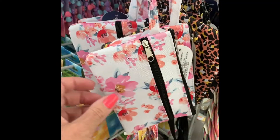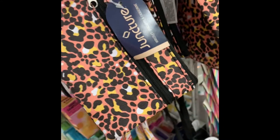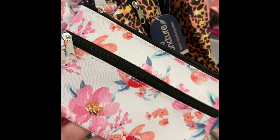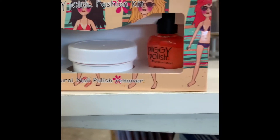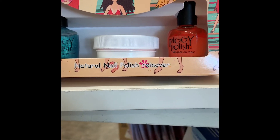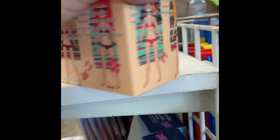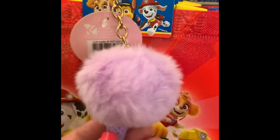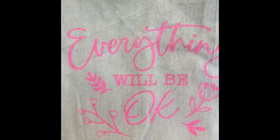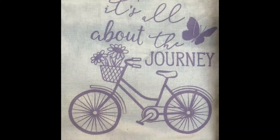In the fun find section, we have some new little wristlets — cute little wristlets. If you're going to an amusement park for the day, or somewhere like yard sailing or the flea market, you might just want to bring a little wristlet. There's some piggy polish up at the fun find section — natural nail polish remover. It's a little kit — might be a nice gift for a little teenager. Key chains that look like a little ice cream cone — here's a purple one, they're so cute. And these bags are new at the Dollar Tree: 'everything will be okay' and 'it's all about the journey.' Love that.